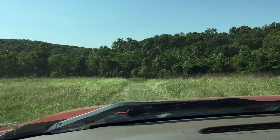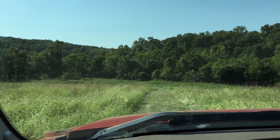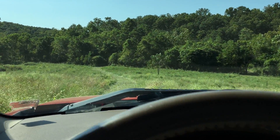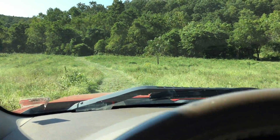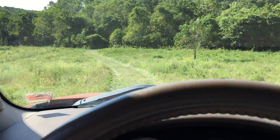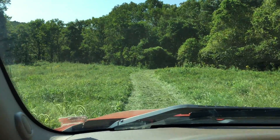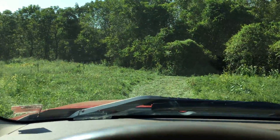We'll just kind of slowly head toward the river and keep the camera rolling to see what we can see. Even where we are now we're out of the 100-year flood zone. As we start to go down this hill we're going to enter that flood zone. It would take a lot of water for it to get up even to where we are now.